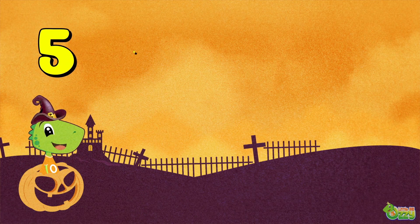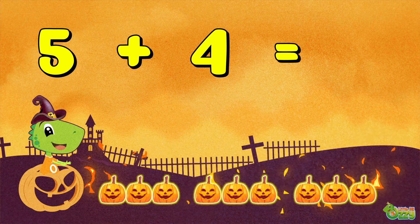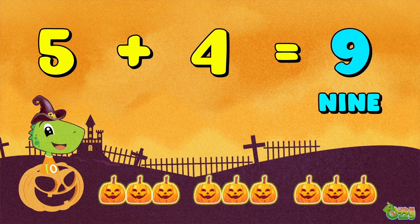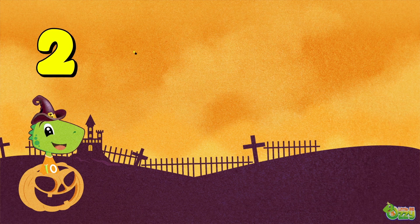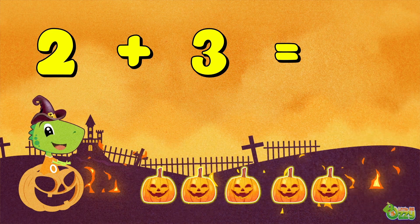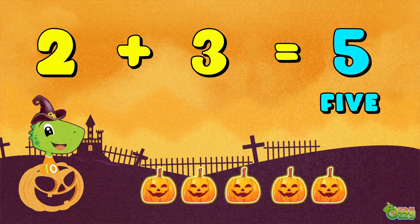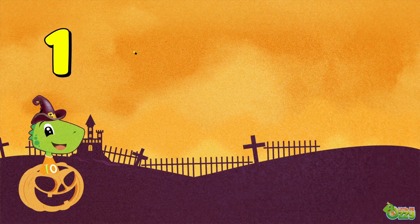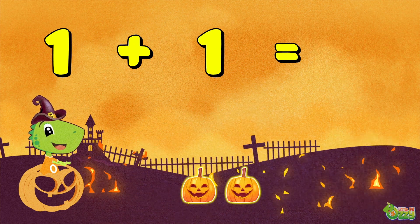Five plus four is equal to... seven plus two, plus three is equal to... seven plus one plus one is equal to... seven plus two.